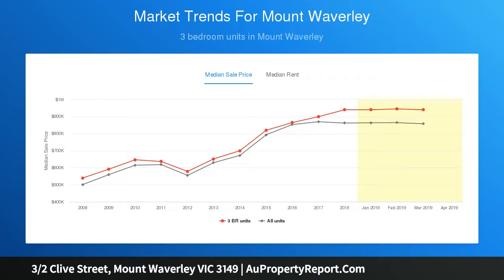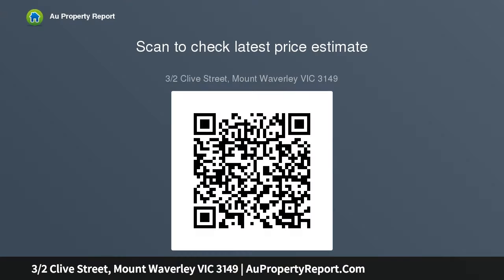The two spacious bedrooms are appointed with built-in robes and share a fully updated bathroom and a second toilet, while split AC and single-car space enhance young family, investor, or downsizer appeal.